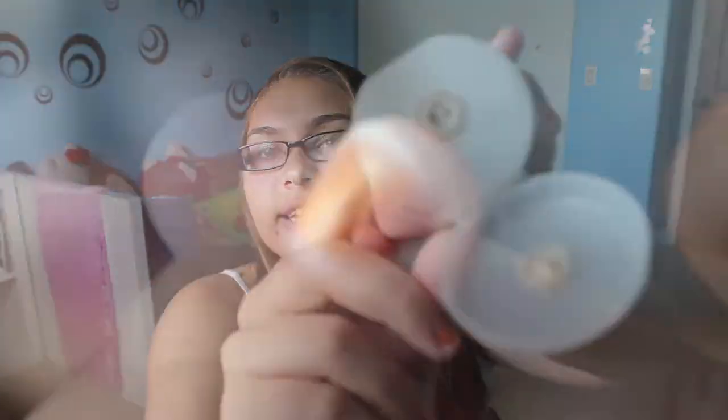So when you open it up, it looks like this — here's the consistency. It's crystals instead of beads. It smells like apricots, but it still smells like it cleans your face. The thing is, the crystals make small cuts in your face because they're so harsh, and I don't recommend that because it will cause more fine lines and wrinkles. When you're my age and you're starting to use these products, you don't realize the effect it'll have when you get older. It's better to prevent it now.